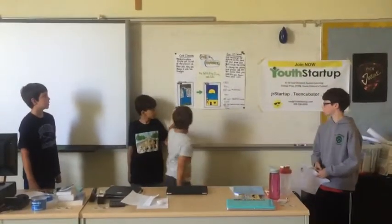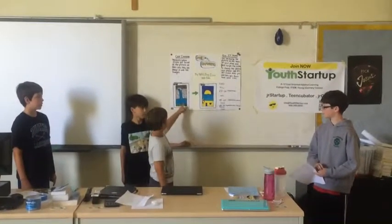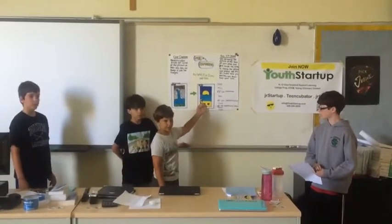Our prototype is this, and when you swipe it, there's a new picture up here — a new picture appears.